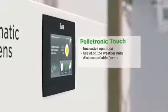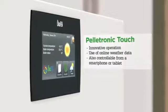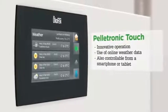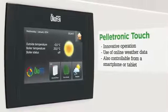Operation of the Pell-O-Matic Condense is very straightforward and innovative. The clearly arranged illuminated graphic display can be operated at the press of a finger. The software enables utilization of online weather data, so when the sun shines, the pellet boiler has a rest. Simple operation via smartphone is likewise ensured.